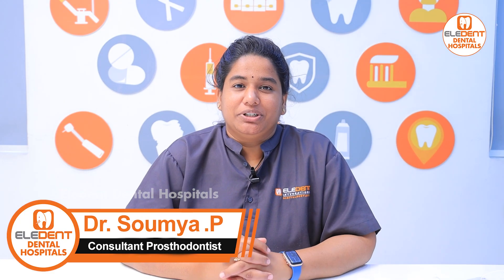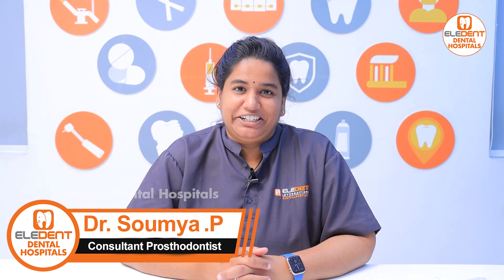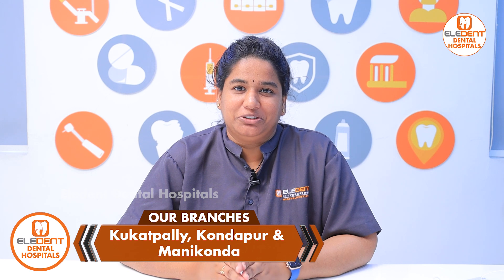Hi viewers, this is Dr. Samia, consultant and prosthodontist at Elegant Hospital in Kondapur. We have our branches located at Karpali and Manikonda.